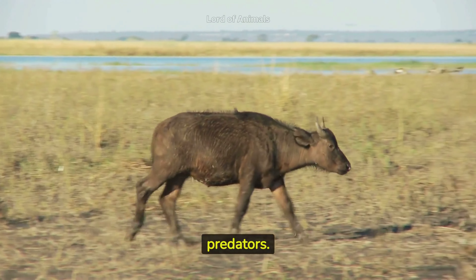African buffaloes have deep cultural significance in many African societies, featuring prominently in traditional ceremonies, rituals, and folklore. While the overall African buffalo species is classified as least concerned by the IUCN, some subspecies face conservation challenges due to habitat loss and disease.